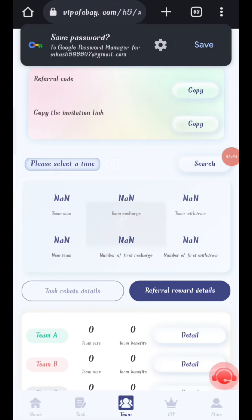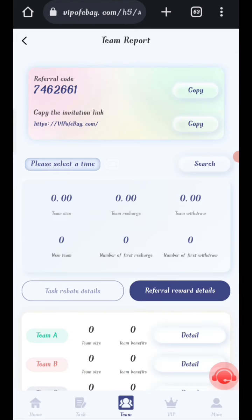Now I will show you how to refer friends. Share your link and earn commission on multiple levels: Level 1 gives 10% commission, Level 2 gives 5% commission, and Level 3 gives 2% commission. You can also view your team details including team size and activity from this section.